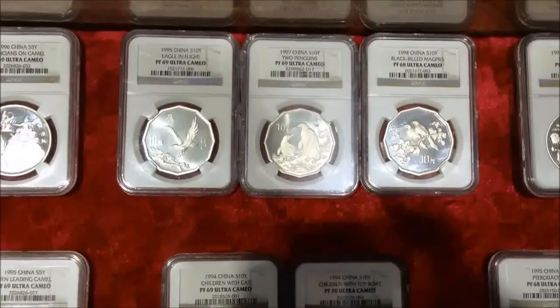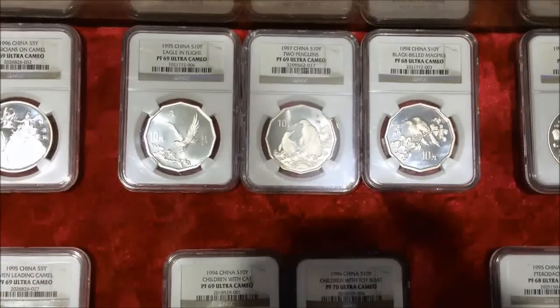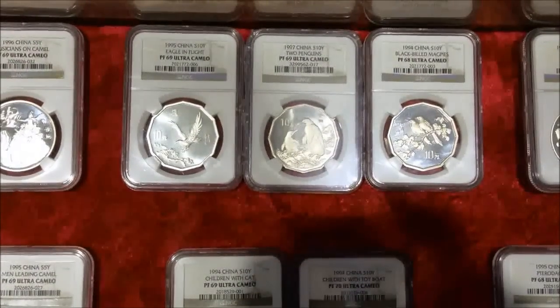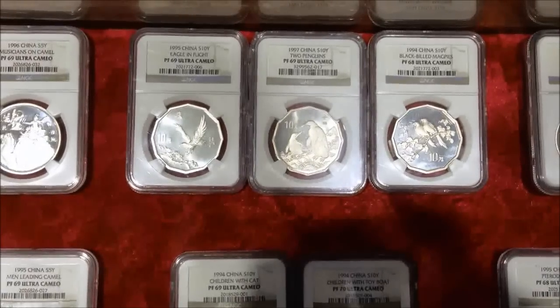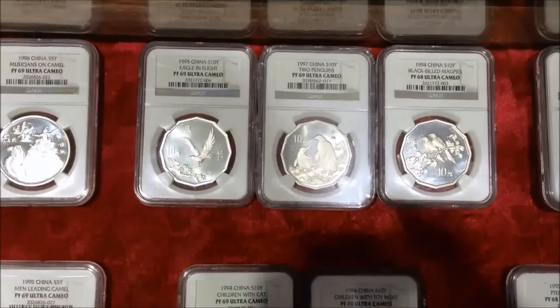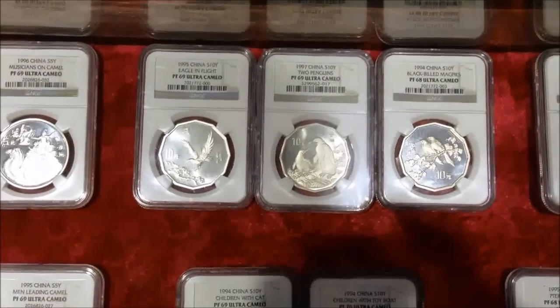Beautiful coin — check that out. That's a penguin, 1997, PF69. And two magpie birds, PF68 — haven't seen that before. And then an eagle in flight, PF69. These are all octagon-shaped rounds, something unique and tough to find, so that might be something you want to look at for the collector in you.